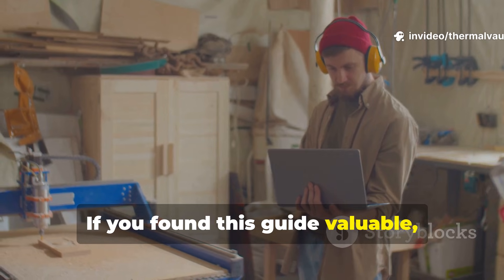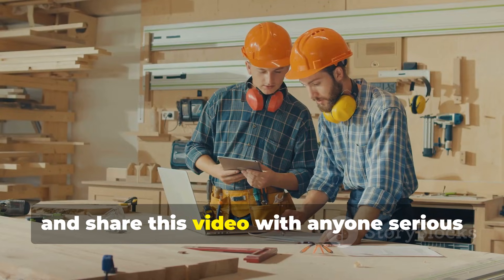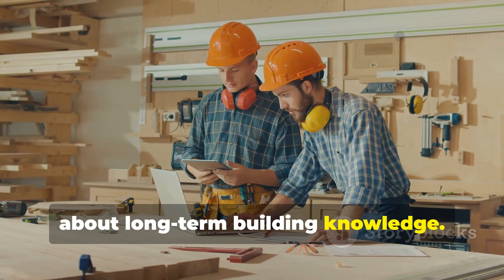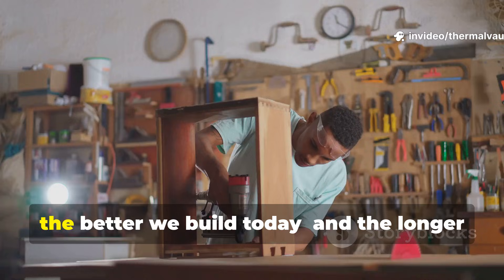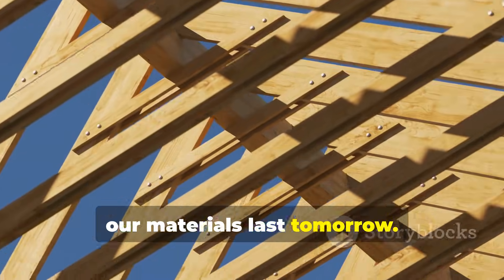If you found this guide valuable, don't forget to subscribe to Thermal Vault and share this video with anyone serious about long-term building knowledge. The deeper we study historical craftsmanship, the better we build today, and the longer our materials last tomorrow.